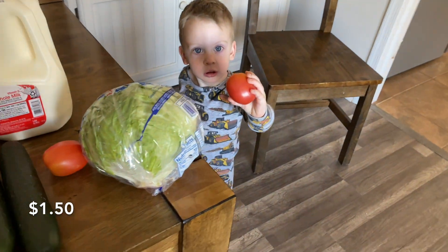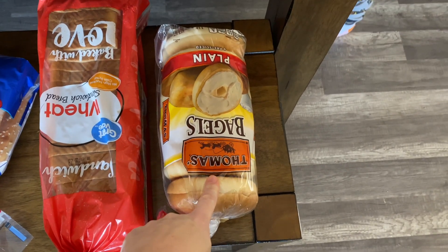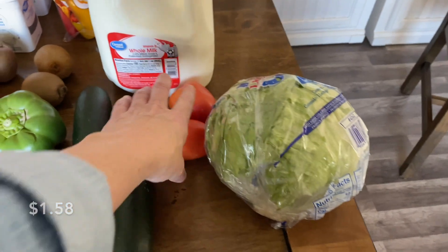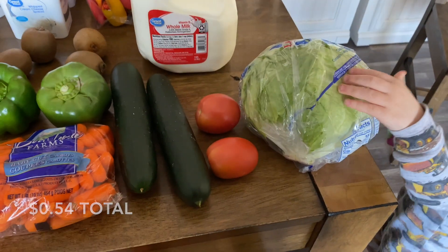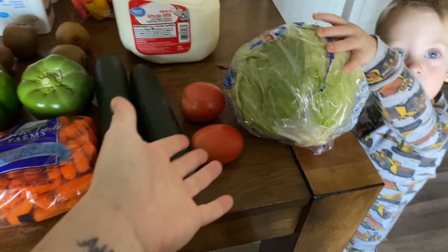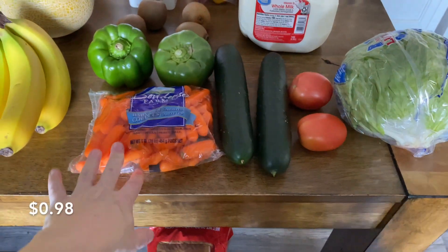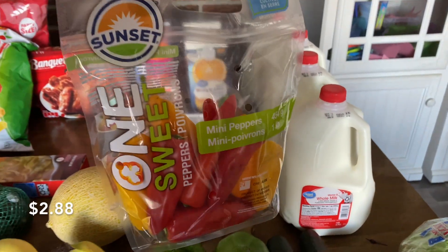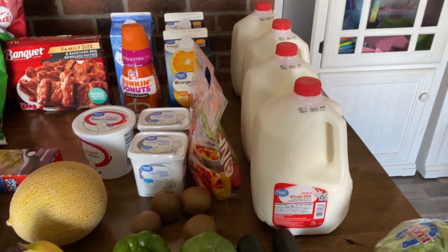The bagels were actually a substitution — I ordered the Walmart brand and they subbed out for the Thomas brand, which is pretty cool. We got lettuce and two roma tomatoes, because I only needed a little bit and they're so much cheaper. We got two cucumbers, a bag of carrots, two green peppers, four kiwis, and a bag of mini sweet peppers because my kids love to snack on them and they were gone really quickly last time.